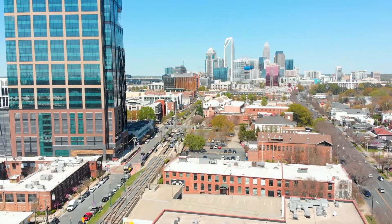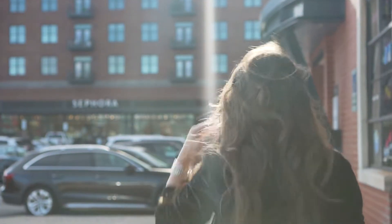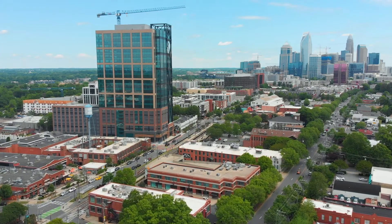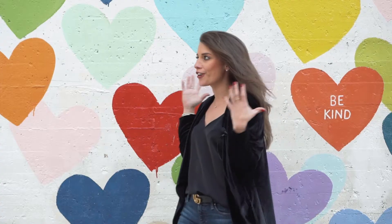One of my favorite things about Southend is its walkability. It's got a great mixture of historical mills, mixed also with some of these modern pieces of new construction and great fun murals. It's really eclectic, but at the same time, such a great place to bring all of your friends.